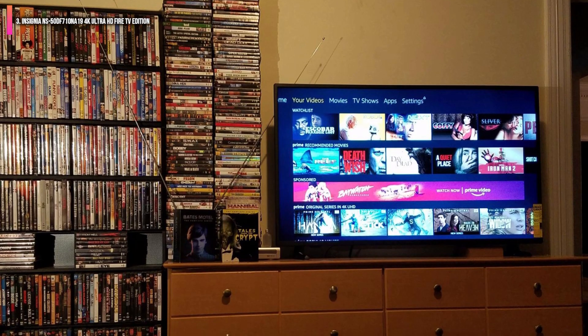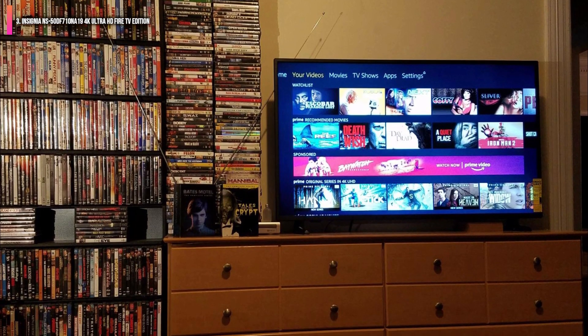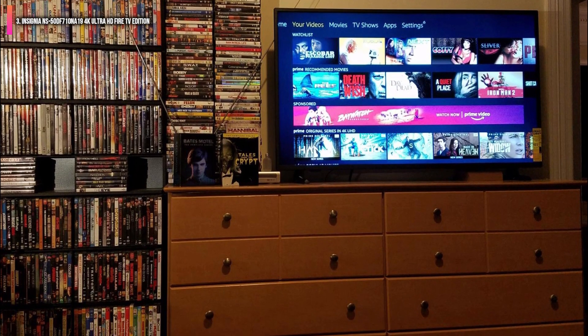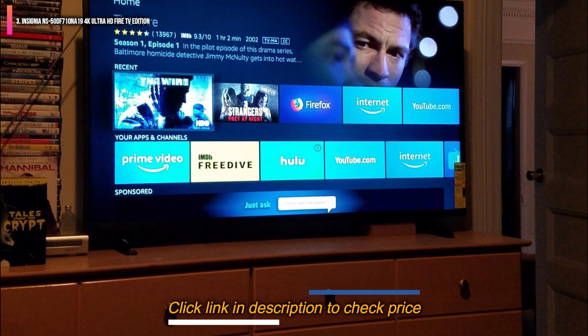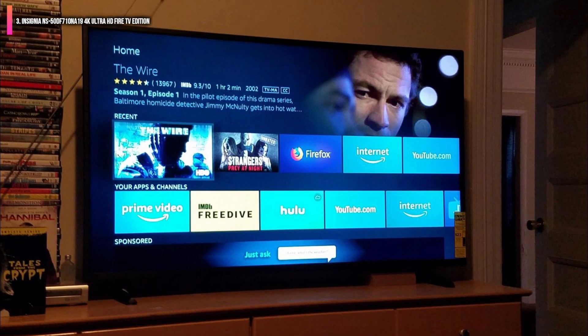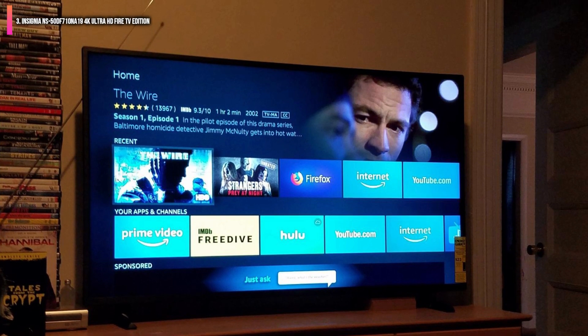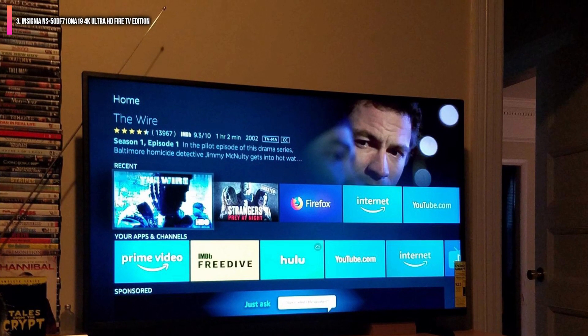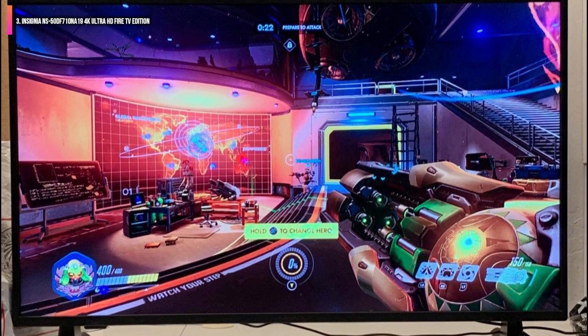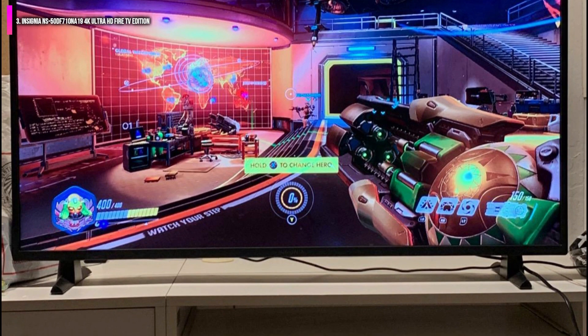Though the selection of streaming options is robust, featuring all of the major players, we did notice there is no option for the Xfinity app, which could be an issue if that is your cable provider. Additionally, the remote control takes a bit of getting used to, using a series of rings to navigate channels — we found using Alexa to be much simpler.